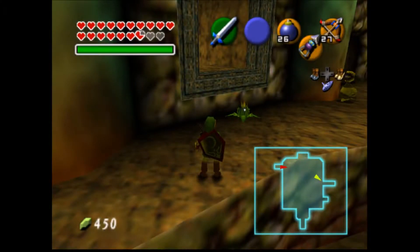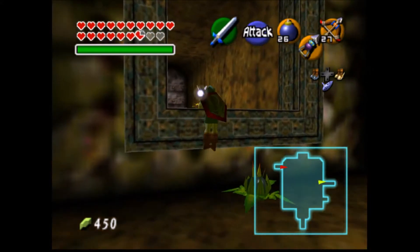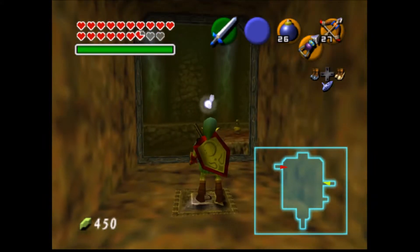There are several things that can be done in Dodonga's cavern as an adult in order to infinitely speed it up. The first is that this ledge is simply grabbable as an adult, not as a kid.